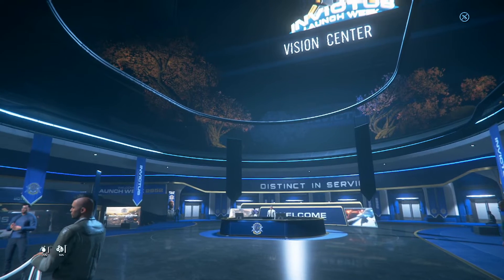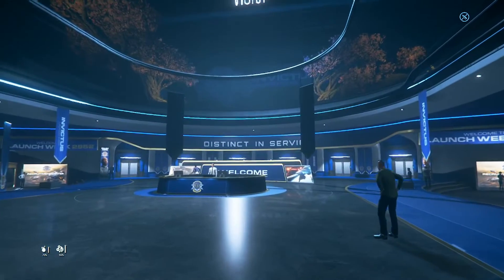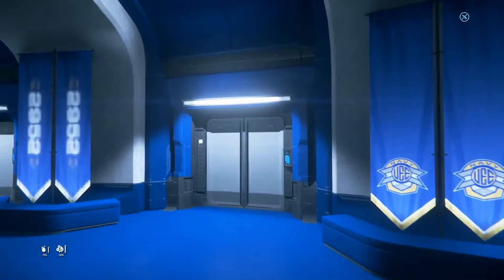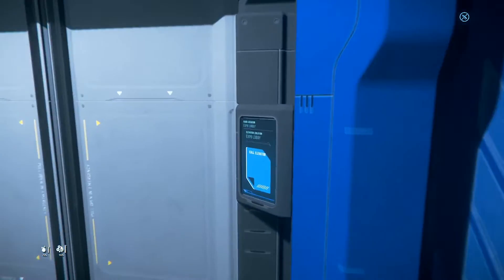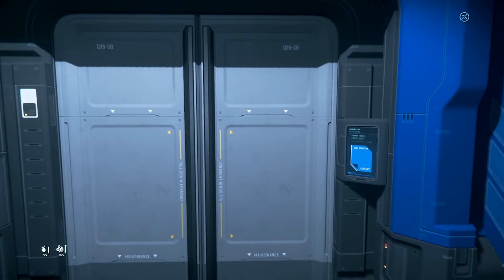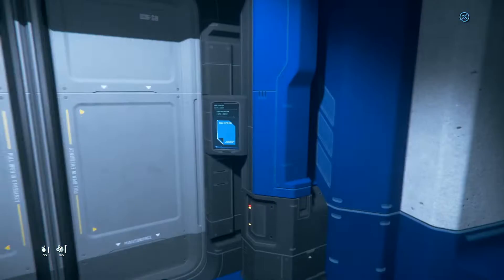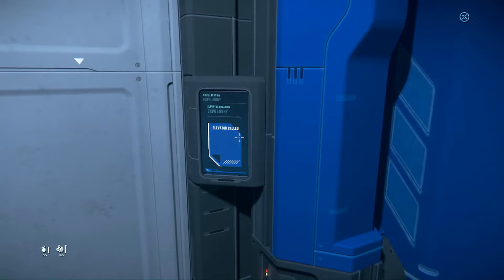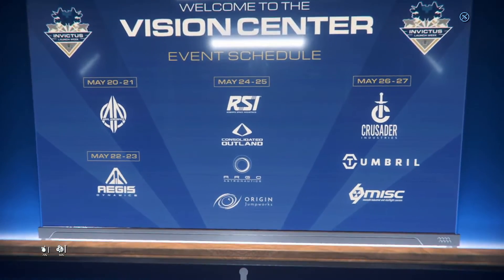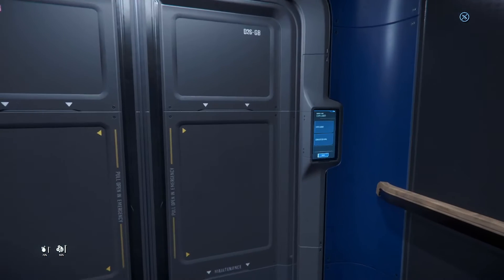Good evening! Welcome back to Star Citizen. We're back here at Invictus Launch Week, the Vision Center. Today we're going to see a couple of different manufacturers, including Roberts Space Industries, the in-game manufacturer named after the man who started this all, Chris Roberts. The show center has several manufacturers today: RSI, Consolidated Outland, Argo Astronautics, and Origin Jumpworks.